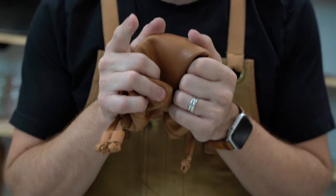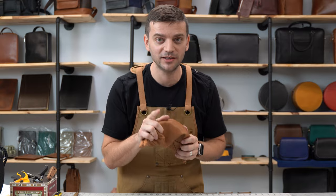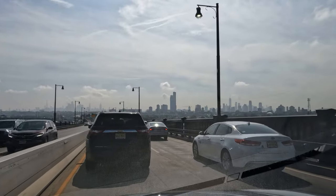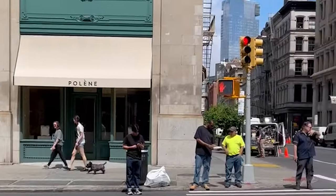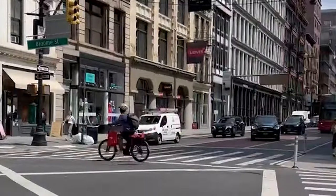Have you ever experienced love at first touch? Allow me to share an intriguing incident from last month. I found myself in New York anticipating visiting Poland's store. However, I arrived a tad early and they weren't open yet.